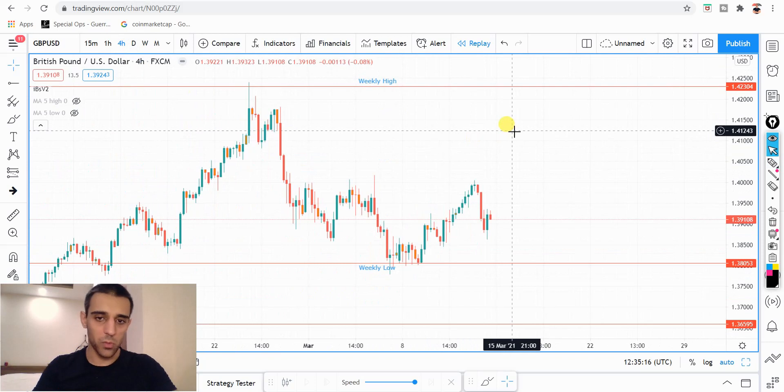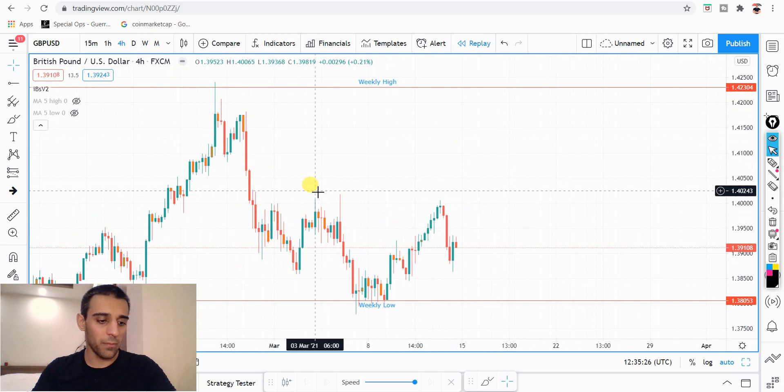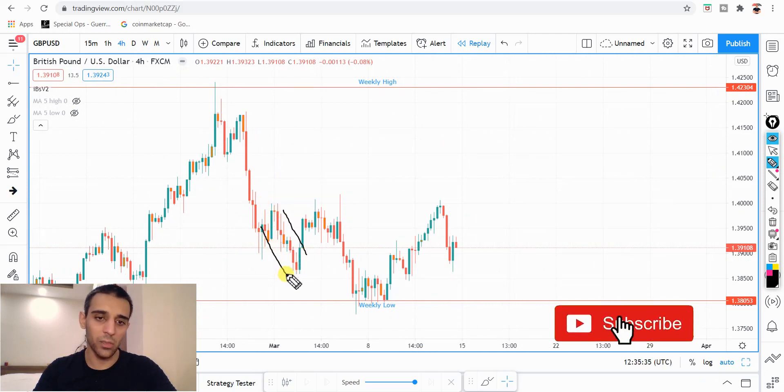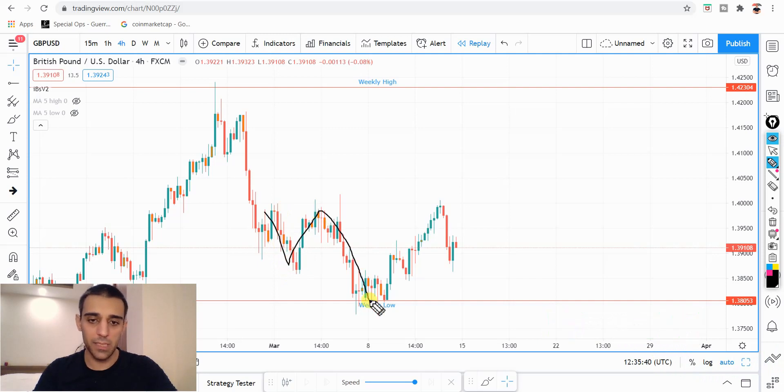I don't want to spend too much time going into detail, but if you've got any questions, just let me know in the comments section and I'll get back to you. So on the four-hour time frame, it looks like it's starting to chop a bit. We came down in this sort of diagonal descending pattern, came down and up, came down, tested this weekly low, then shot back up and bounced on this four-hourly resistance. So we're just coming down and we'll see how it goes.